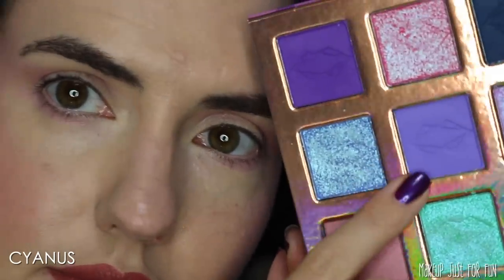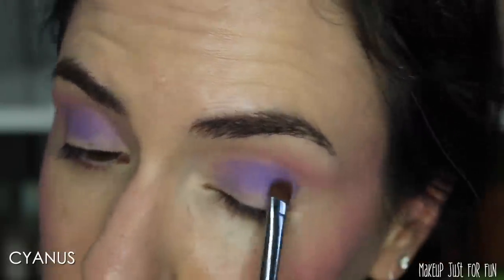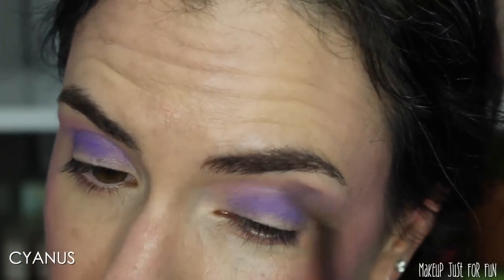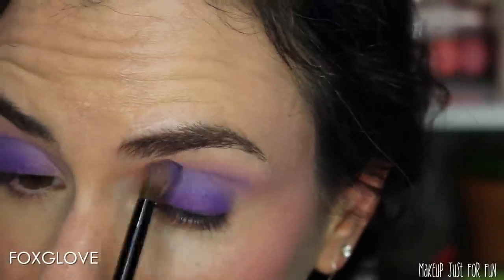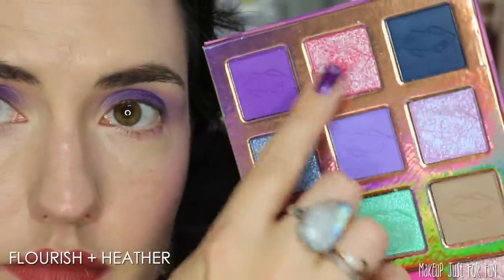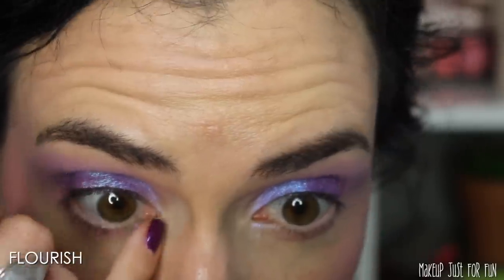The overall look ended up cool and a little bit different but not so dramatic it felt unwearable. The mattes in this palette are not my personal favorite formula, but since I layered shimmers over all of them it worked out fine. The shimmers definitely outperform the mattes in this palette. I would probably swap out about half the shades to make my own custom perfect Wildflower palette, but I absolutely love purple and shimmery eyeshadow so I ended up with a look I love.